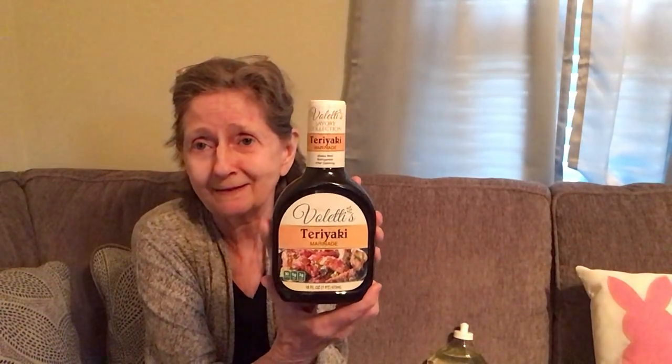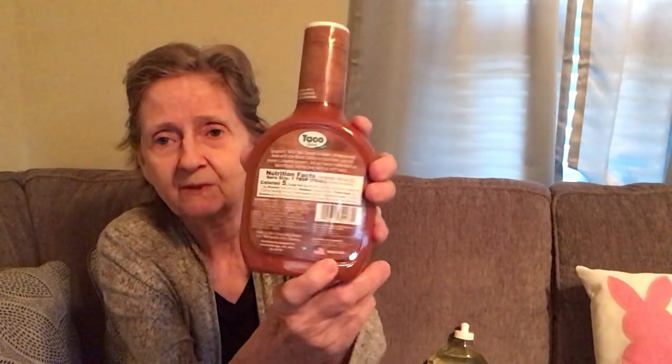I was at Dollar Tree so I just got those there. The next thing I got was Vlasic's teriyaki marinade, 16 fluid ounces — the Savory Collection. Then I found this — I never saw this before at Dollar Tree. It's Gasparro's gluten-free taco sauce in mild, no added colors, 16 ounces, and it's made in the USA.